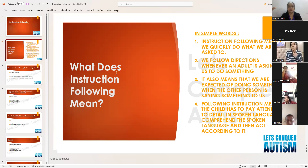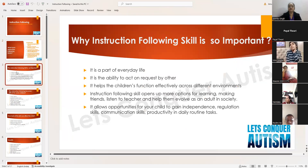Why is instruction following skill so important? It is a part of everyday life. We give so many instructions in a day — to spouses, partners, parents. It is the ability to act on requests by others. If somebody says 'can you please close the door,' that is an instruction and we act according to that request.